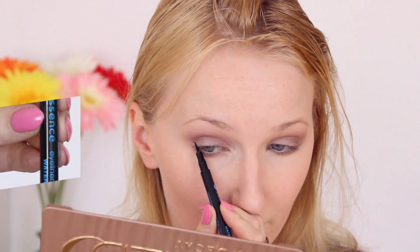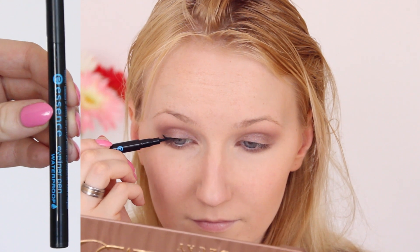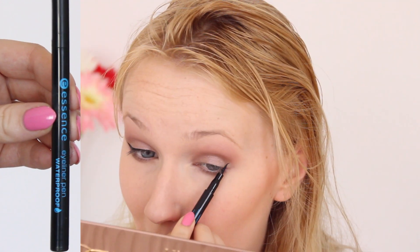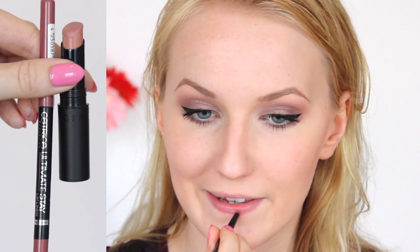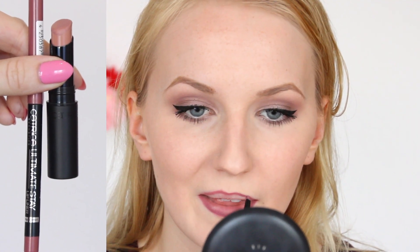Then I draw on my eyeliner, curl my lashes, and fill in my eyebrows — I didn't film that part since it's always the same and would just make the video unnecessarily longer. Everything I use exactly is of course listed in the info box. For my lips I use a mauve-colored lip liner and then add a nude-colored lipstick.